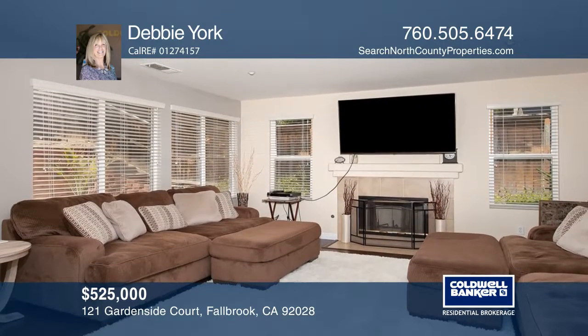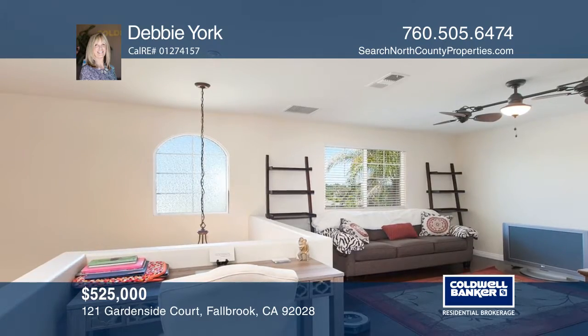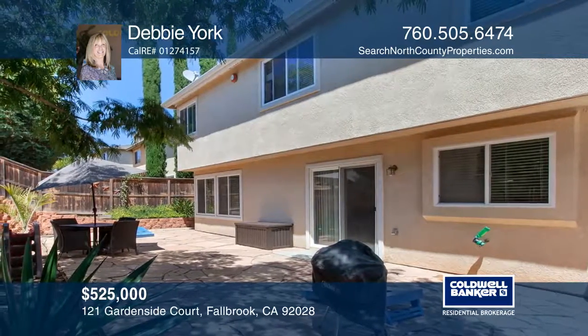The upstairs includes a large loft. The private backyard flaunts a flagstone patio, which is ideal for entertaining your guests.